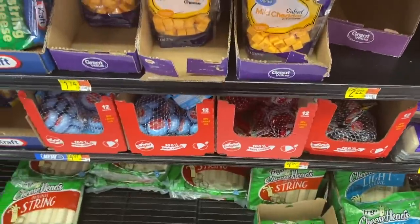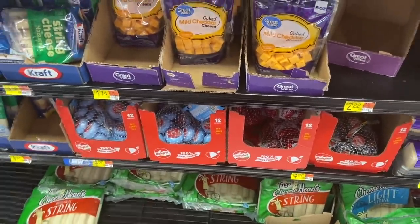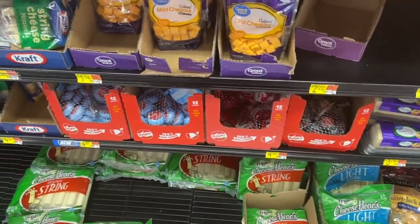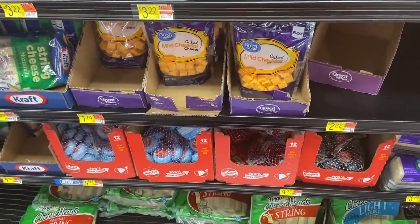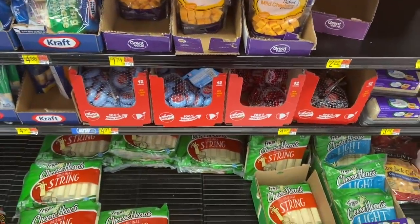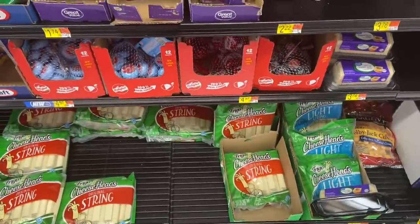This one keeps coming back, and every time I hope my Walmart has it, but they don't. It's the Babybel Plus cheese — they're $3.78 at Walmart, and there's an Ibotta rebate for $3.78 back if you buy one, making it completely free. Hopefully you guys can find that one — it's such a good deal.